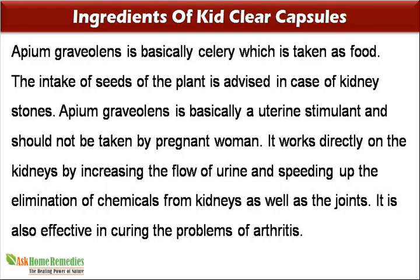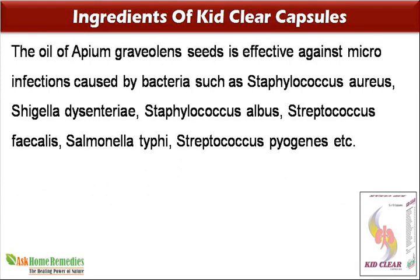Apium graveolens is also effective in curing the problems of arthritis. The oil of its seeds is effective against micro-infections caused by bacteria such as Staphylococcus aureus, Shigella dysenteriae, Staphylococcus albus, Streptococcus faecalis, Salmonella typhi, and Streptococcus pyogenes.